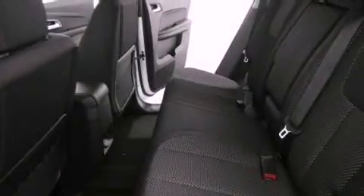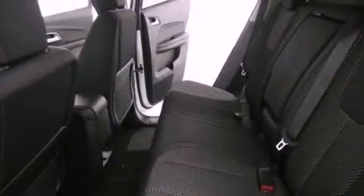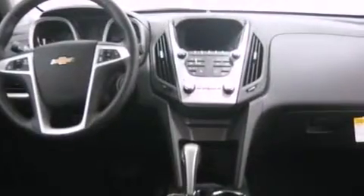Tinted glass, an anti-lock braking system, air conditioning with automatic climate control, and the navigation system will help you get from point A to point B on time.